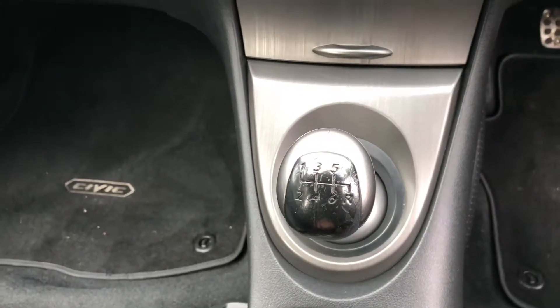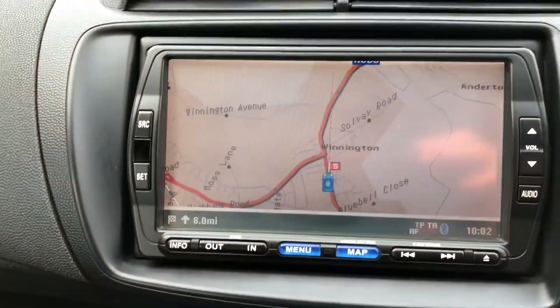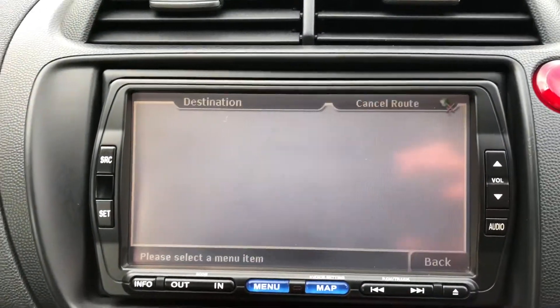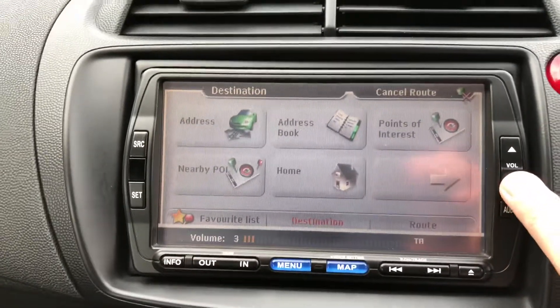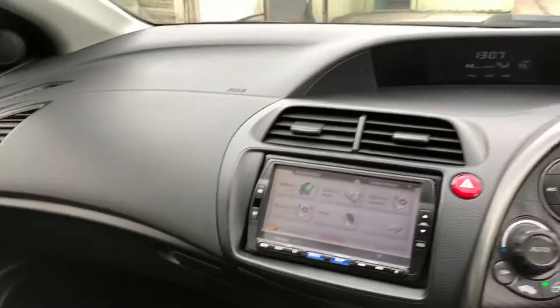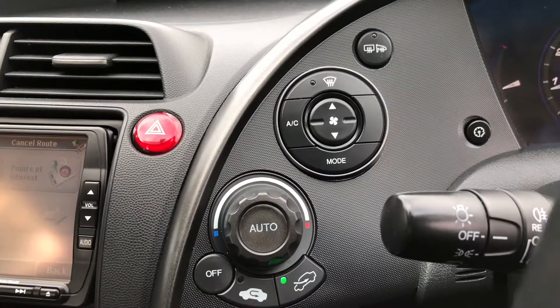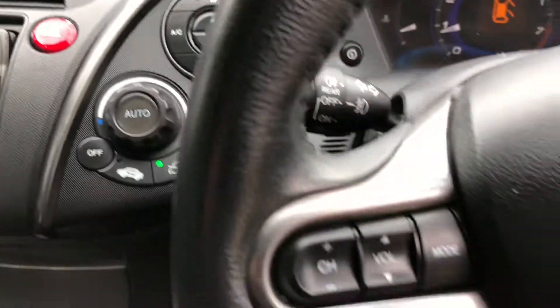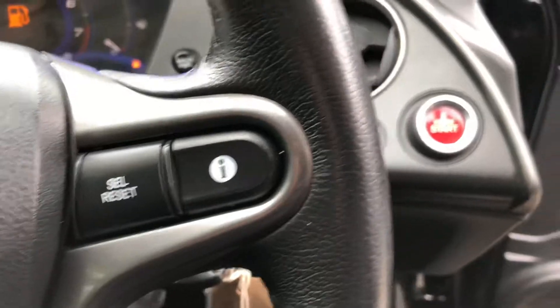There's a six-speed manual gearbox coupled to that 1.8 engine, and we've got the touchscreen head unit which is the satellite navigation. It's also got Bluetooth — easy to use. Heater controls, climate control, air conditioning. It's also got steering wheel-mounted controls which allow you to operate the stereo and the onboard computer.